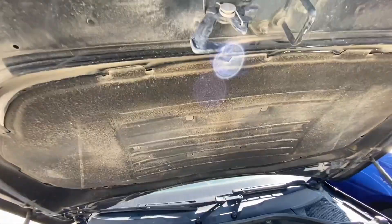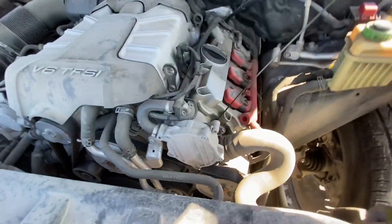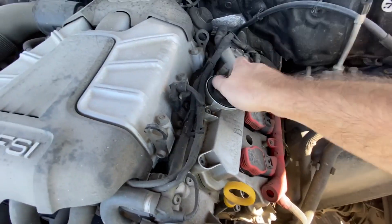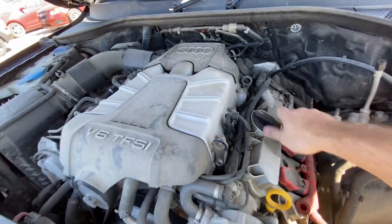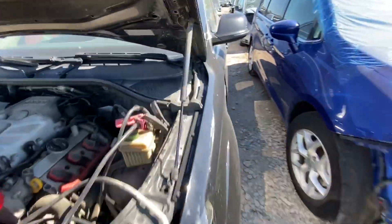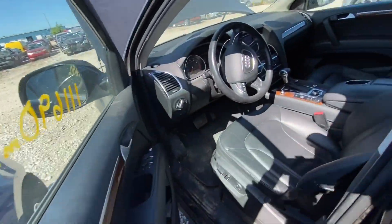We do have the dipstick and we do have oil — that's good. Looks good. Let me just connect the jump pack and I'll get back to you. I just connected the jump pack and I checked that we have enough oil in the engine to start it. It's gonna be tight in here but I'll try my best.